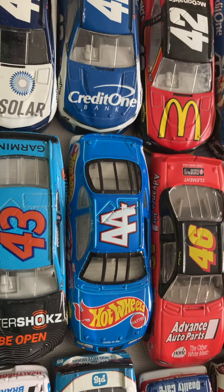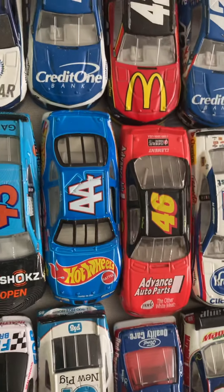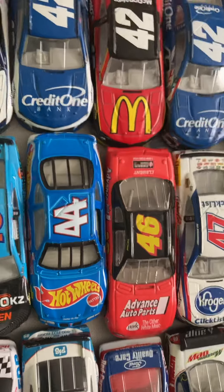Kyle Petty's Hot Wheels from the early 1990s. Then someone I don't know. Number 46, Advanced Auto Parts. AJ Allmendinger's Kroger car.